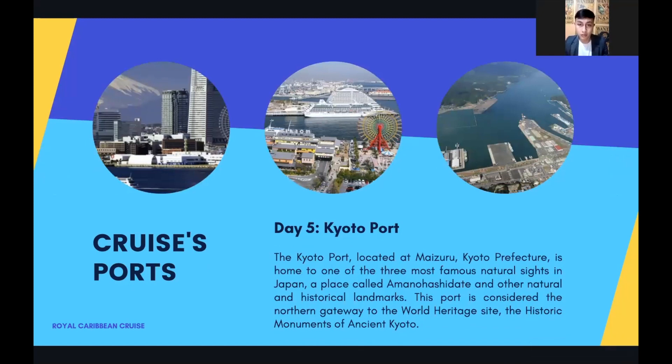Next is the Kyoto port, located at Maizuru, Kyoto prefecture. It is home to one of the three most famous natural sites in Japan, a place called Amanohashidate, as well as other natural and historical landmarks. This port is considered the northern gateway to the world heritage site and the historic mountain of ancient Kyoto.